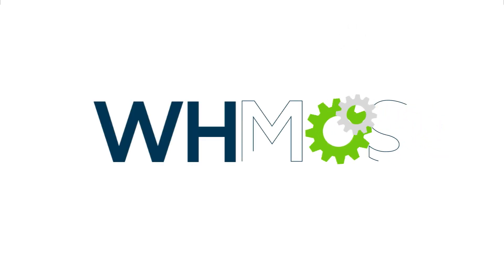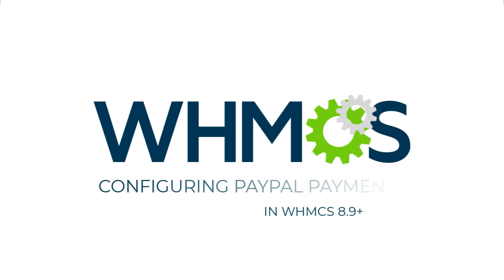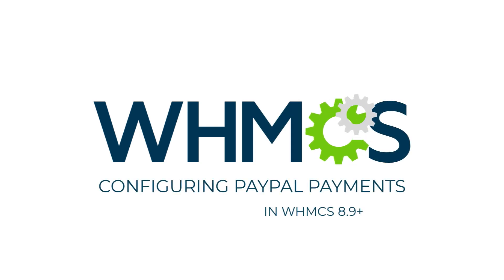Hi there, this is Sarah with WHMCS. Today we're going to set up the new PayPal payments and PayPal card payments payment gateways in WHMCS 8.9.